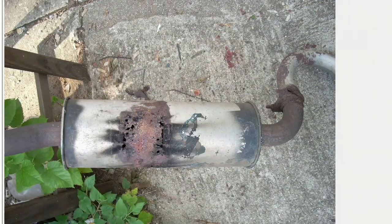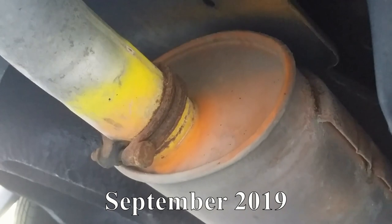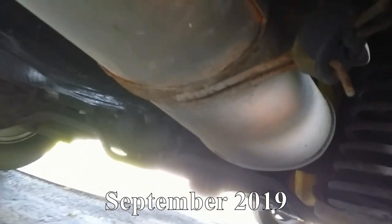My first replacement exhaust lasted a little over three years. So when I changed it, I sprayed the pipes and mufflers with high-temperature paint. Here you have it after three and a half years — orange and yellow since this color was on sale. Painting the system helped to extend its life.